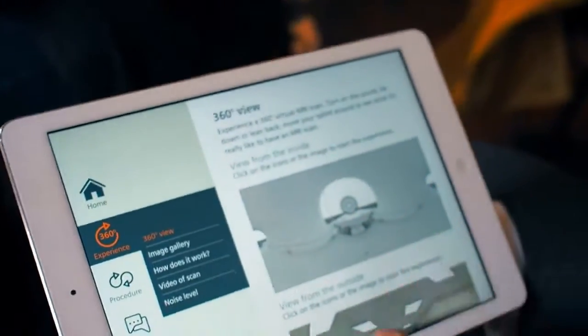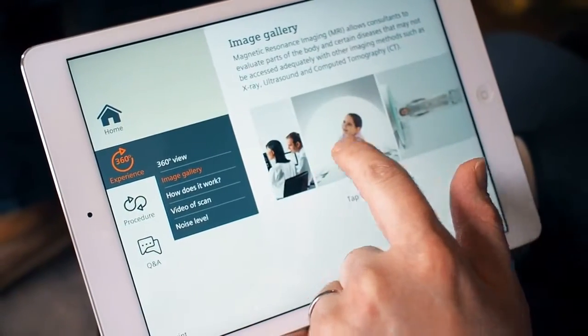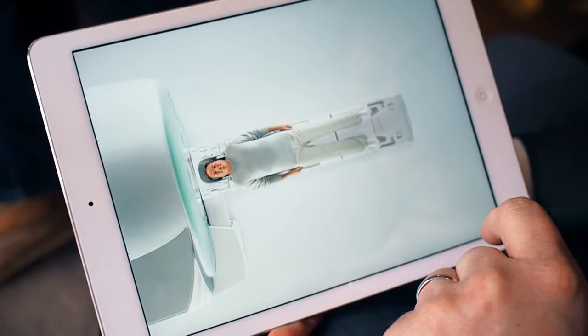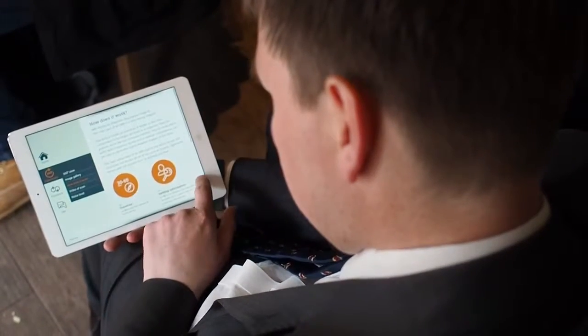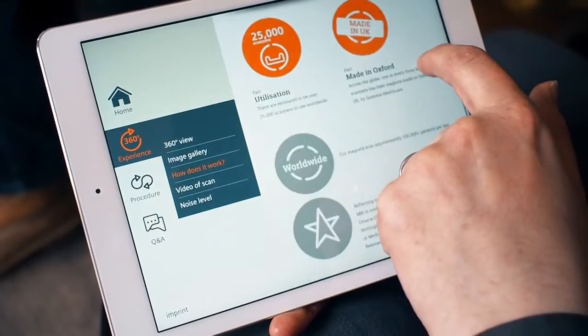You can dive straight in and experience a 360 degree virtual scan. Or visit the image gallery which shows MRI scanners in action. Or drill down deeper into how everything works. Learn about the evolution of the technology and see videos of the scanners working.